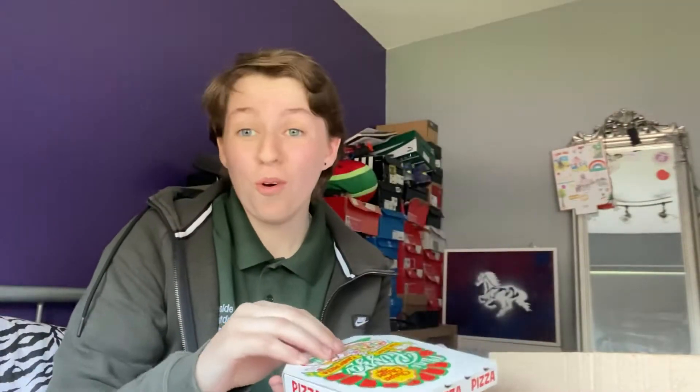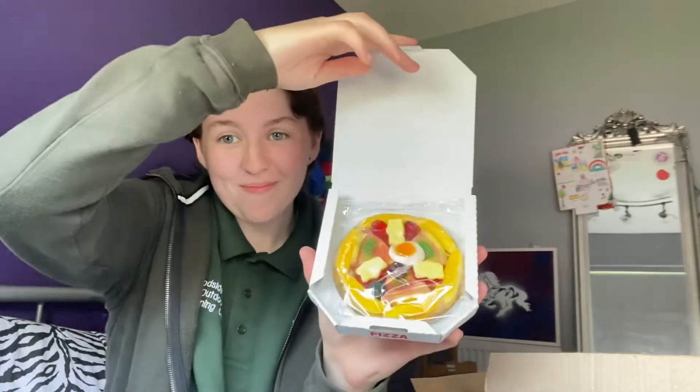I absolutely love these so much. Katie knows me well. I love these very much.